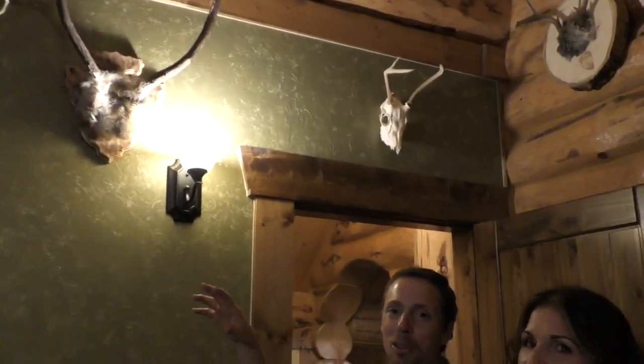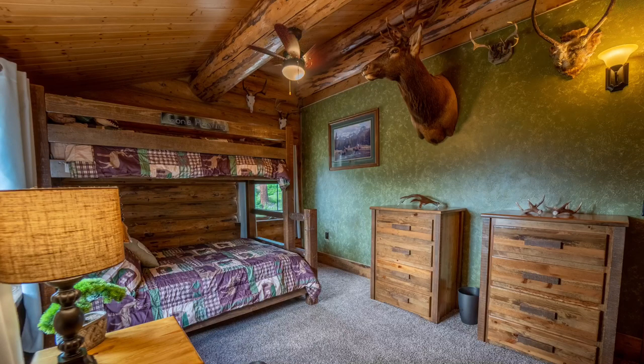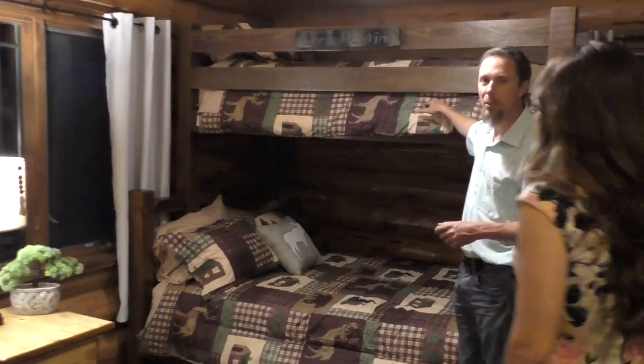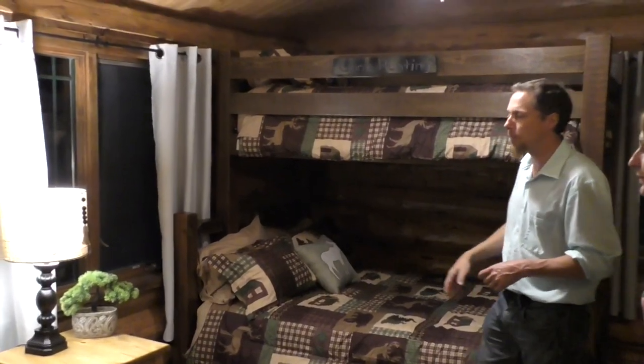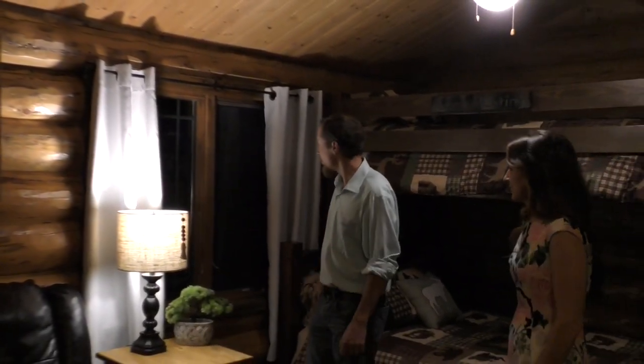Let's go check out Justin, Ethan, and Wyatt's room. In this room you're going to see this is a guy's room — they have a lot of their trophies and things they've shot over the years. If you're an outdoorsy type of person, this might be the room you gravitate to. You have a full bed on the bottom and a twin on top, so you can sleep three people in this room. There's a nice recliner here and also a beautiful view of the mountains — actually the best mountain view in the house. It's got its own closet with two dressers as well.